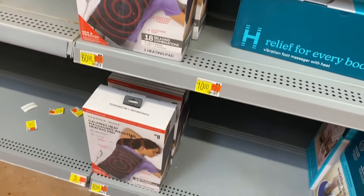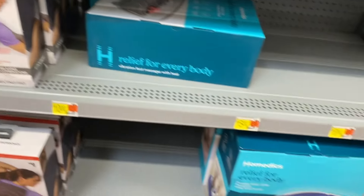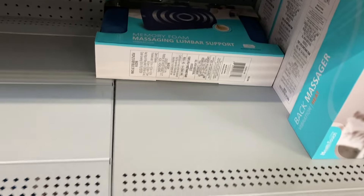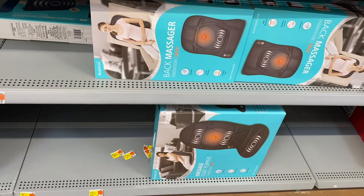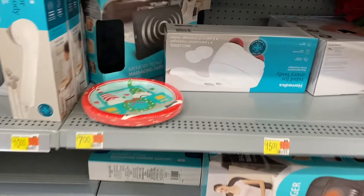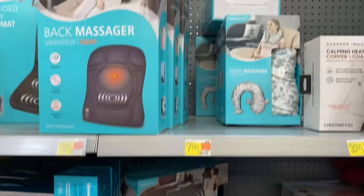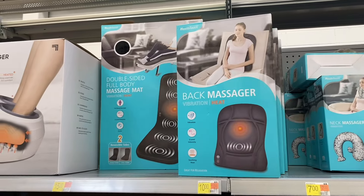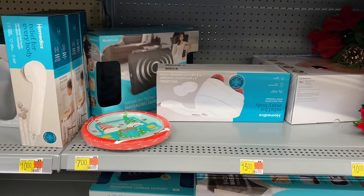Is that one really $60.98? I'm not going to get that one. I got another one — it's only $7 now and I put it in my cart. They also have a heat back massager — I might get that. It looks like it's $15. The neck massager is $7 — I might get that one too for somebody.